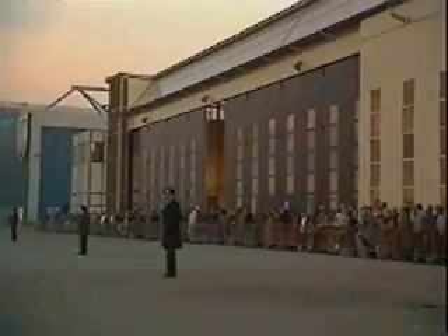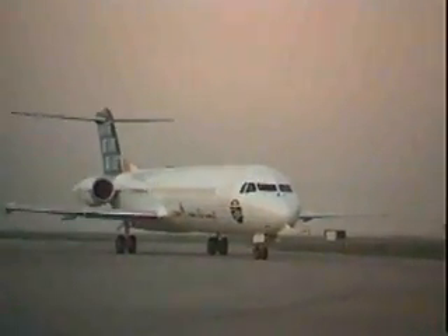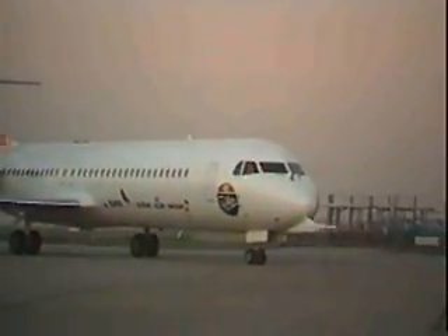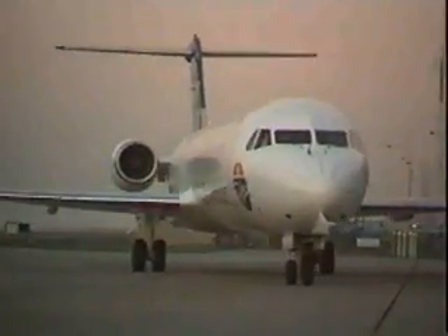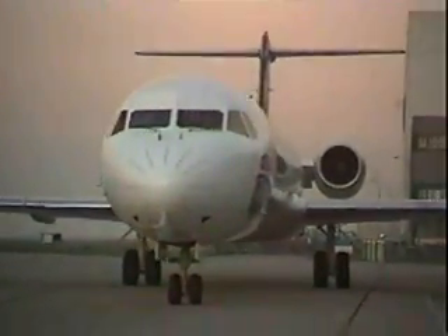The Fokker 100 prototype is equipped with a completely operational MRVS system. This advanced electronic registration and processing system was jointly developed by the Dutch National Aerospace Laboratory and Fokker to speed the processing of data and shorten the flight development program. Throughout the first flight, information was transmitted by telemetry to the Fokker flight company.